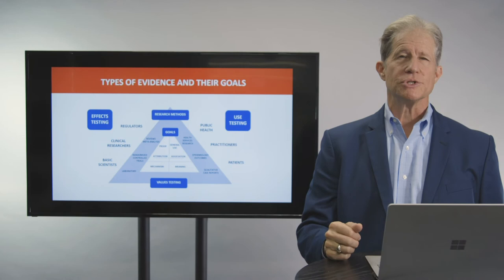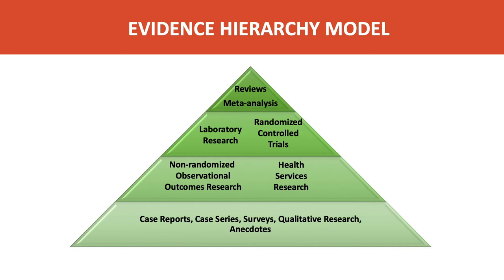Let me illustrate three different approaches often used and seen in the literature. One is the evidence hierarchy model. What this model does is take the evidence types I've shown and place them in a hierarchy. It puts systematic reviews and meta-analyses at the top, then goes down with randomized studies, laboratory research, non-randomized studies, and finally at the bottom, case reports, surveys, and qualitative research. It values the top of the pyramid over the bottom in terms of deciding what's valid for making clinical decisions.